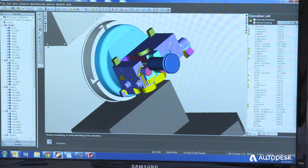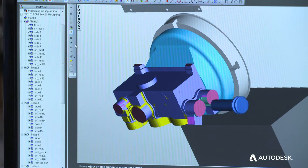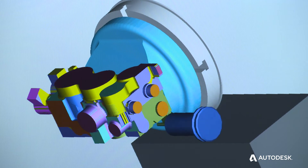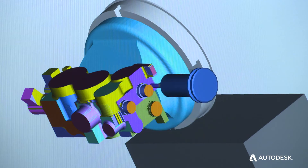The feature recognition was huge for me — the idea that I could go in there and it would recognize the features. Even if I didn't use the feature recognition software to machine the part, I could use it to identify all of the different features on the part and then go in with FeatureCam and machine it the way that I want to machine it.